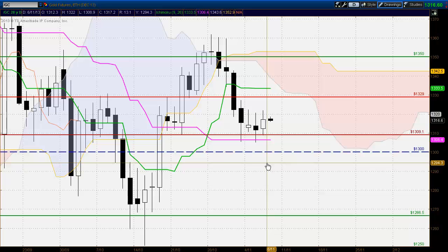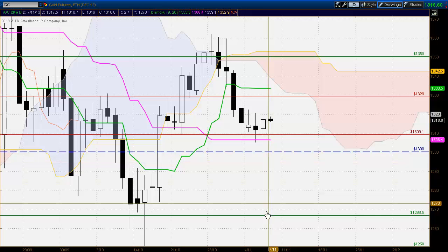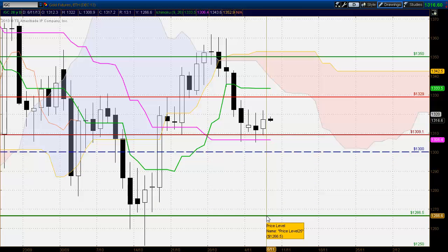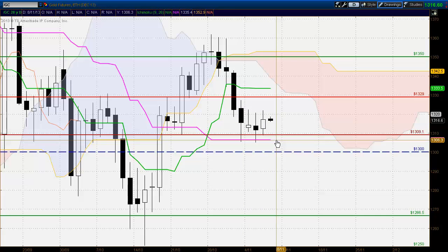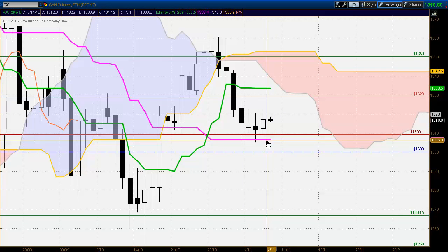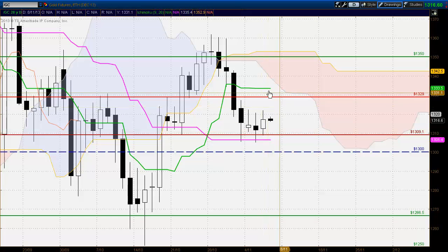But if we do see bearish activity below there, we could quickly see the market trading down to 1266. So we are on the lookout for that. But we never pre-empt the market — we wait for evidence. And evidence will be the breakout in either direction. So we are on the lookout for that.